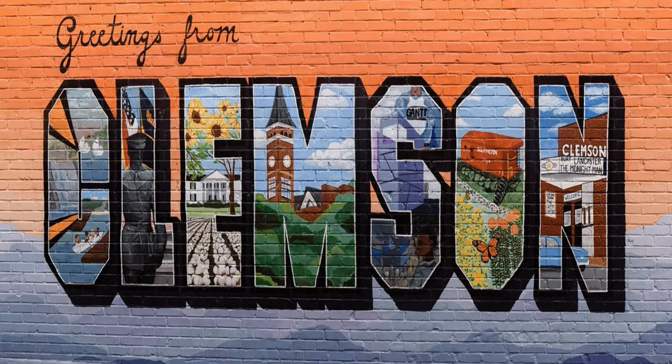Hello and welcome to Clemson. In this presentation our aim is to provide you with some background on Clemson the area, Clemson the university, and our Human Factors Psychology graduate program.